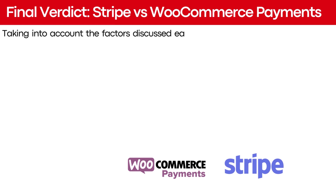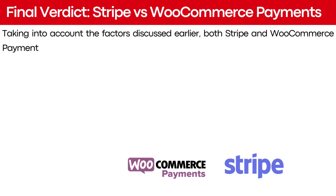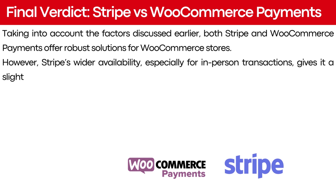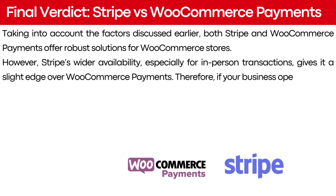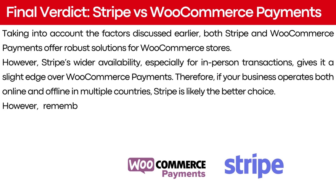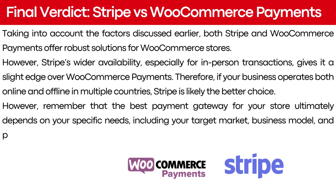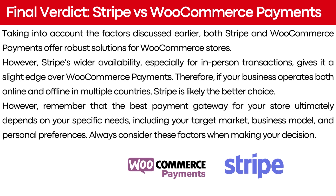Taking into account the factors discussed, both Stripe and WooCommerce payments offer robust solutions for WooCommerce stores. However, Stripe's wider availability, especially for in-person transactions, gives it a slight edge over WooCommerce payments. If your business operates both online and offline in multiple countries, Stripe is likely the better choice. Remember that the best payment gateway ultimately depends on your specific needs, including your target market, business model, and personal preferences. Always consider these factors when making your decision.